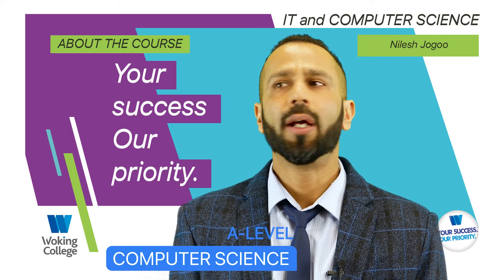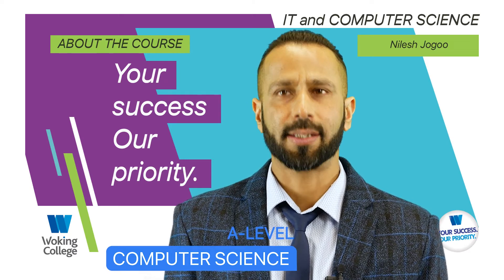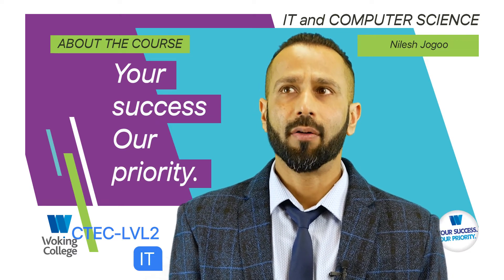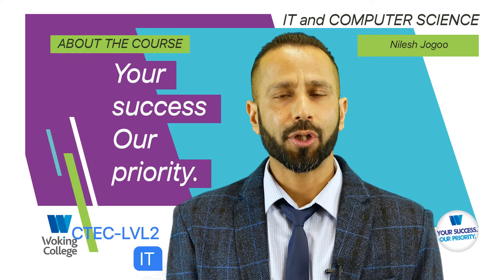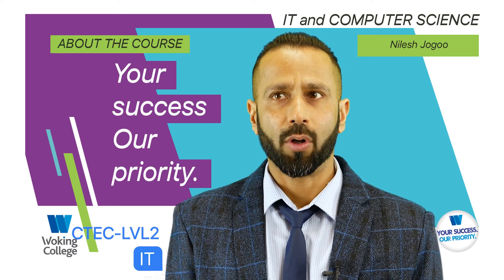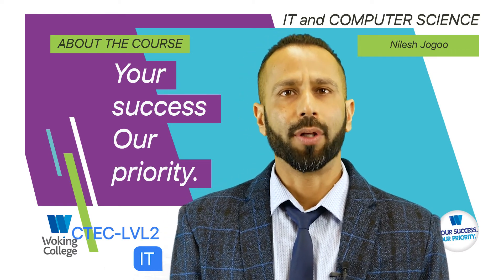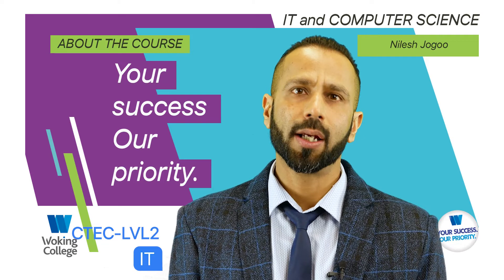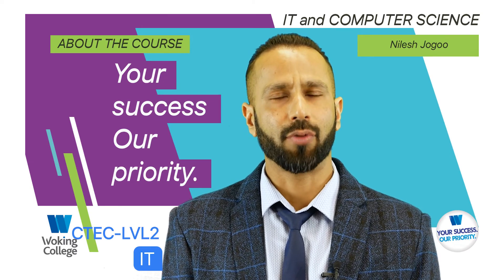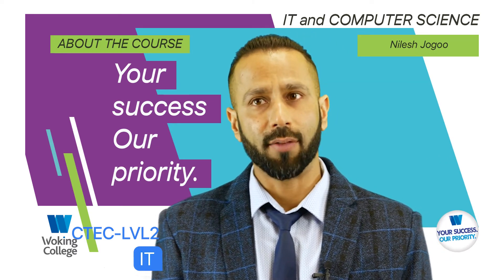Students may also choose to go on to a career in medicine, law, business, politics or any other type of science. Finally, if a learner does not meet the entry requirements for the courses mentioned, there is also the CTEC Level 2 qualification. This can be taken either as an award equivalent to 1 GCSE or an extended certificate equivalent to 2 GCSEs. On this course, learners will develop an awareness of emerging technologies and study the essentials of IT and cyber security. Upon successfully completing the programme, students can transition onto a Level 3 provision.